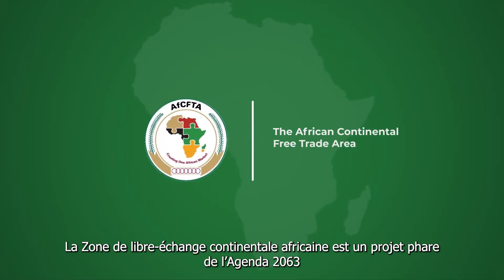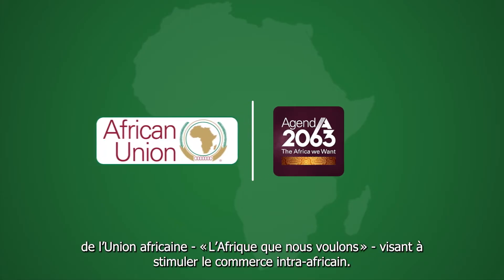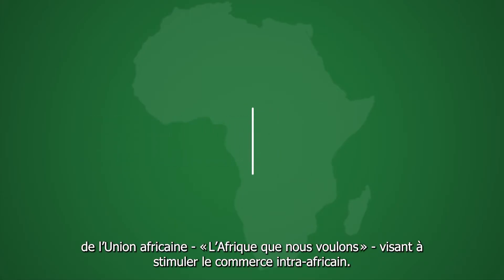The African Continental Free Trade Area is a flagship project of Agenda 2063 of the African Union — the Africa we want — to boost intra-Africa trade.